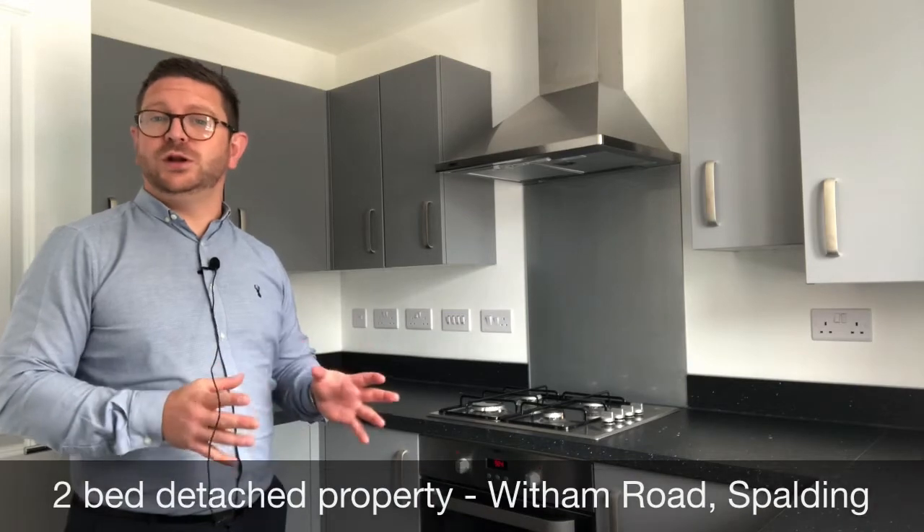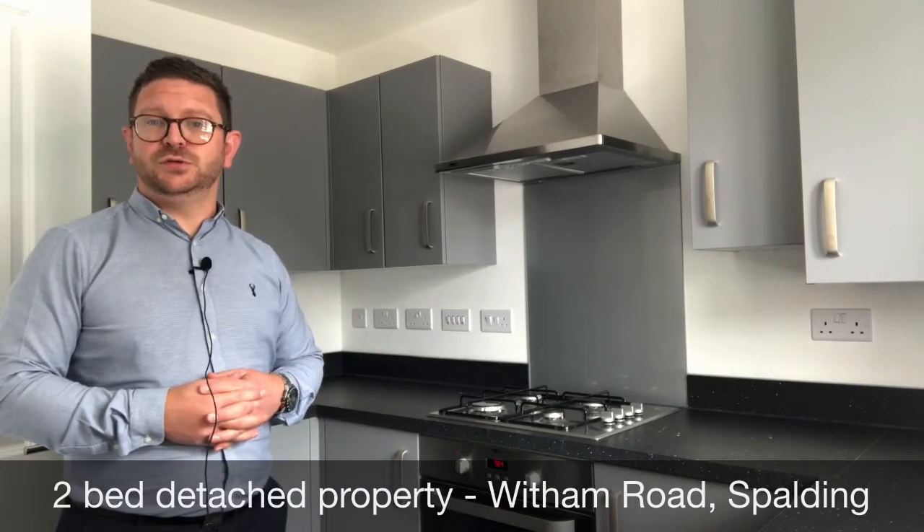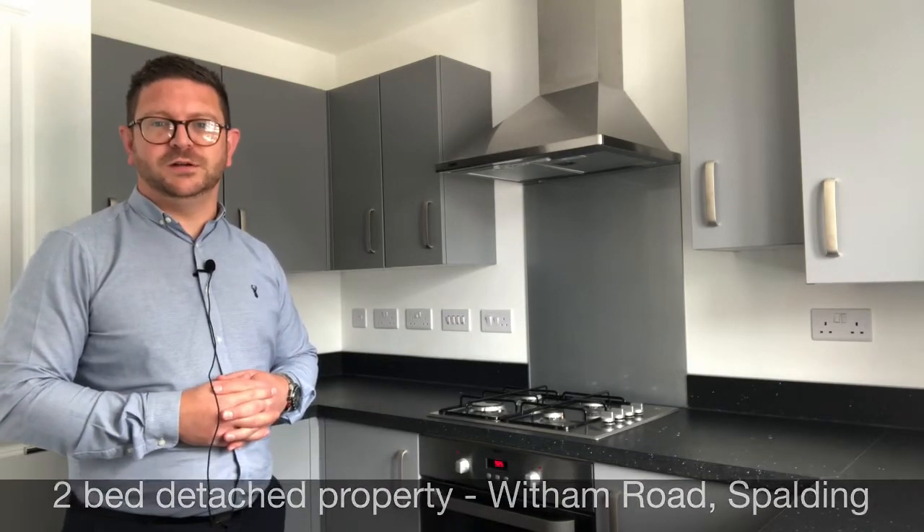Hi everybody, it's Craig from the Hill & Clark Lettings team here in Spalding. Today I'm on Witham Road in Spalding to show you around this brand new detached two-bedroom property. Let me show you around.